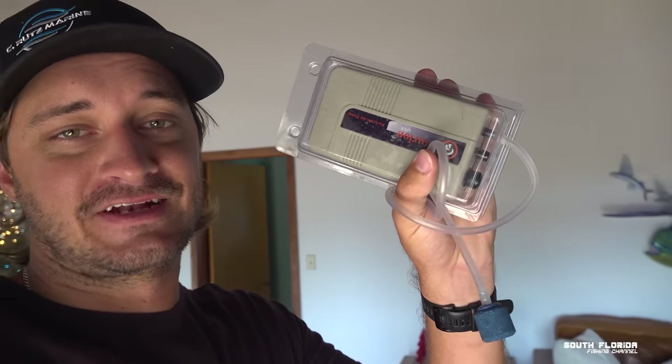I still got a Christmas tree up and we're halfway through January — don't make fun of me, I just haven't got around to it. But in this episode we're gonna use one of these things, it's an aerator. I made a YouTube Short yesterday asking you guys: do you want to see me get some live shrimp and go fish the mangroves, or do you want to see me get a bloody bait and do shark fishing off the john boat? A majority of you said the shrimp.